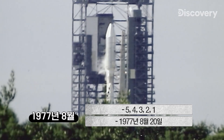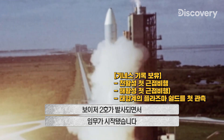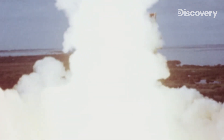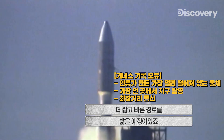5, 4, 3, 2, 1 — we have a mission, and we have liftoff. The mission begins when Voyager 2 blasts off, followed two weeks later by its twin, Voyager 1, which will take a shorter and faster route.